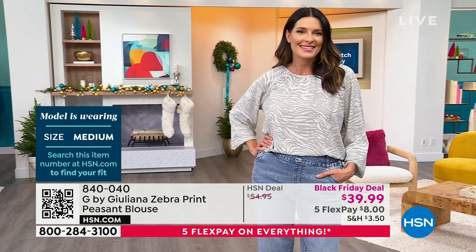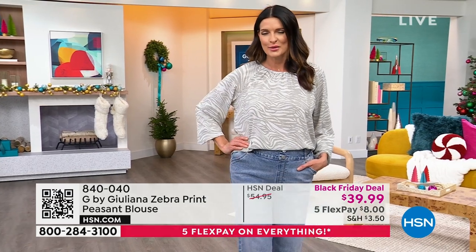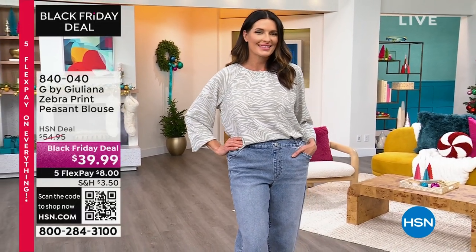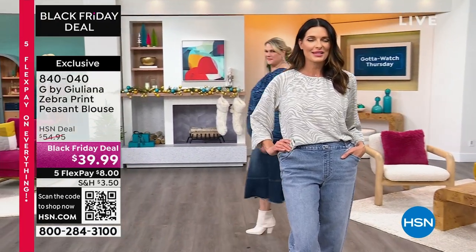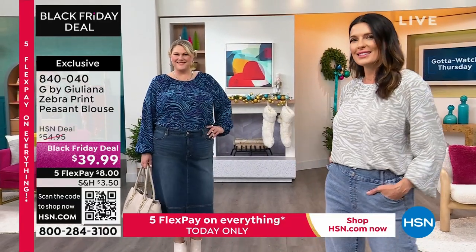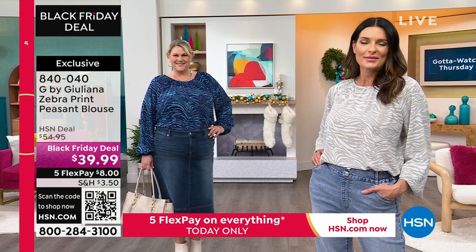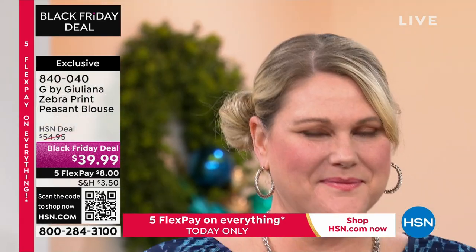Can we just talk about the price for a second? Think about it — if you were to walk into a nice boutique or department store and you were looking at beautiful fashion blouses right now, you would never see a three in front of it. If you saw a $69.99 price on this, you wouldn't think twice — that's how pretty this blouse is. So the fact that we have this amazing price tonight is just like an added bonus.